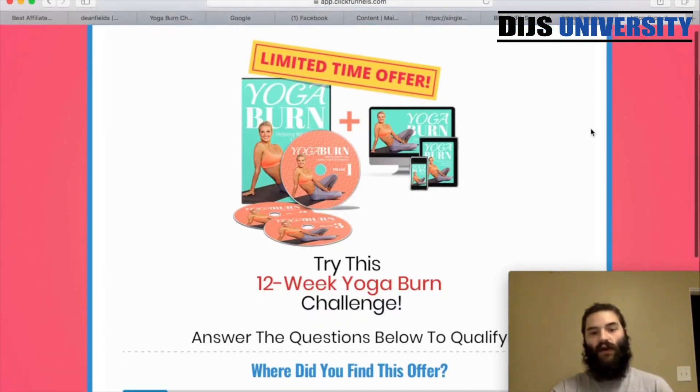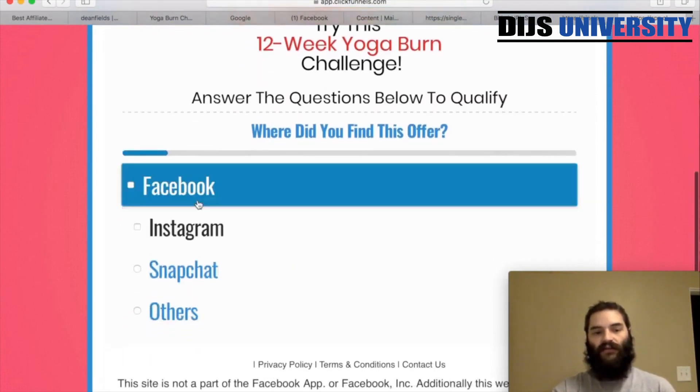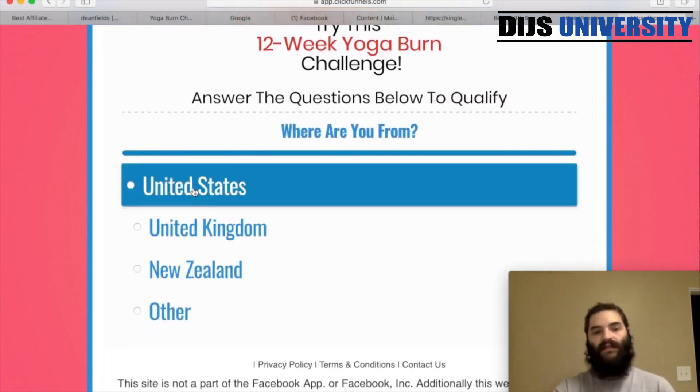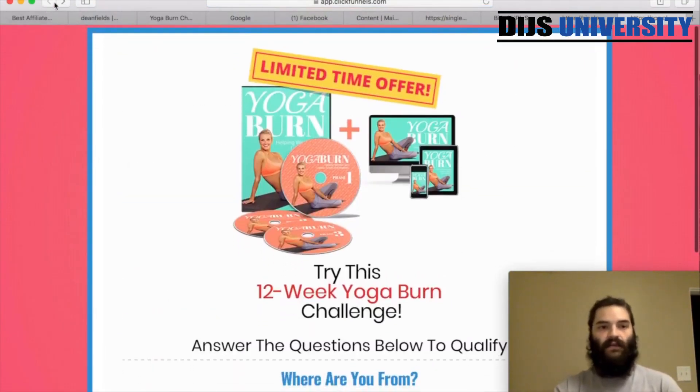So we'll do a save real quick just to make sure everything is saved. I'm going to hit preview so I can see it. And here it is: 'Try this 12-week Yoga Burn challenge.' They're going to click through the offer, select where they're from, and then it will go ahead and land them onto the next offer. So that's all set up.